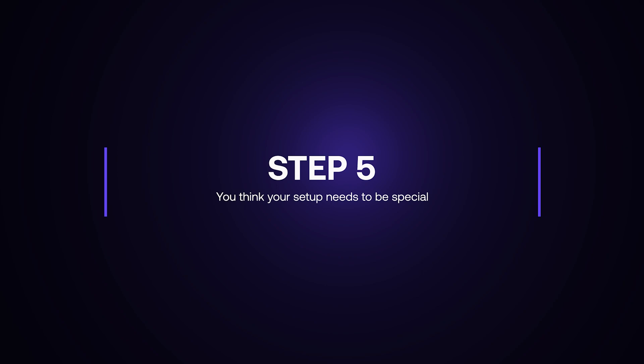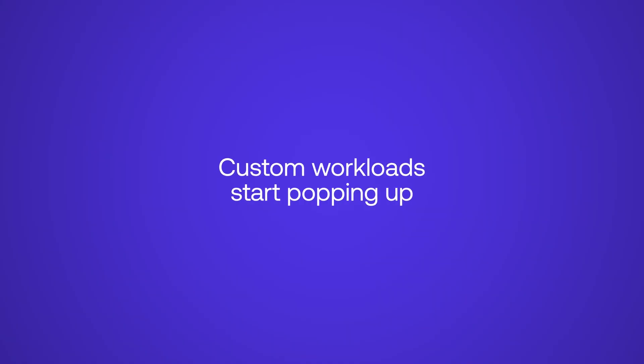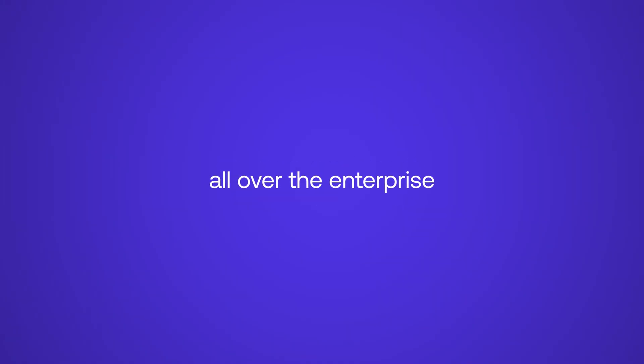Step number five: you think your setup needs to be special. Because everyone needs to feel special, custom workloads start popping up all over the enterprise, and custom integrations start popping up on top of that. Believe me — if you are an e-commerce selling sneakers online, you don't need a highly customized, highly available Kubernetes setup. You're not that special.